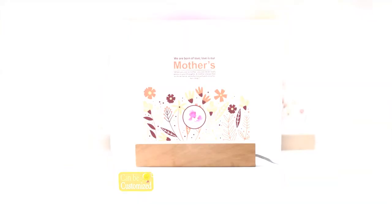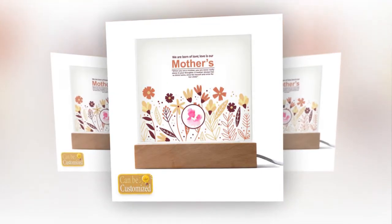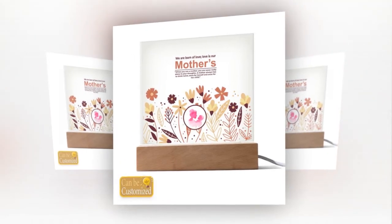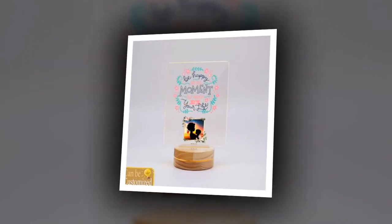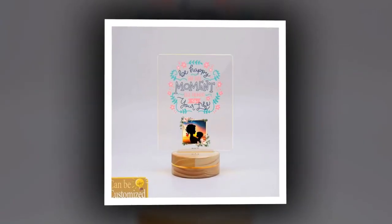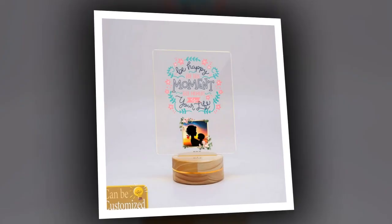Thank you for joining us today as we explored these wonderful Mother's Day gift ideas. Remember, each product featured in this video comes with a link provided in the description and comments section for your convenience. Don't forget to subscribe to our channel, share this video with others, and give it a thumbs up if you find these ideas helpful. Let's spread love and appreciation for our mothers together. Until next time, Happy Mother's Day.